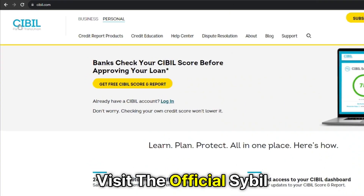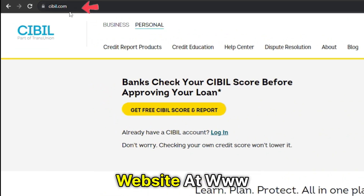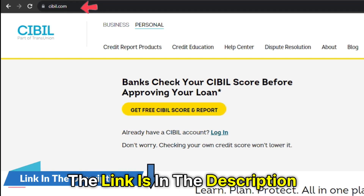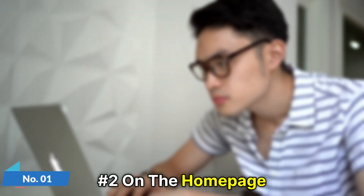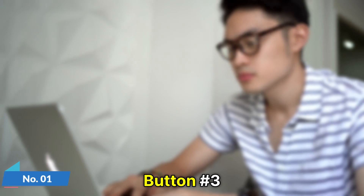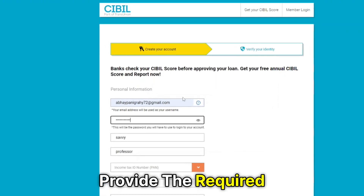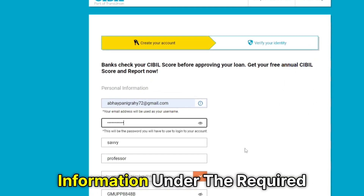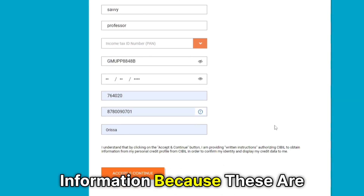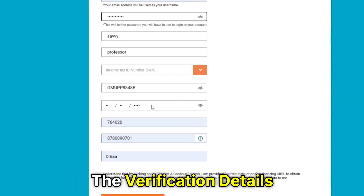Number one, visit the official SIBL website at www.sibyl.com. The link is in the description. Number two, on the home page, click the Get Your SIBL Score button. Number three, provide the required information under the required box. Ensure you provide accurate information because these are the verification details.